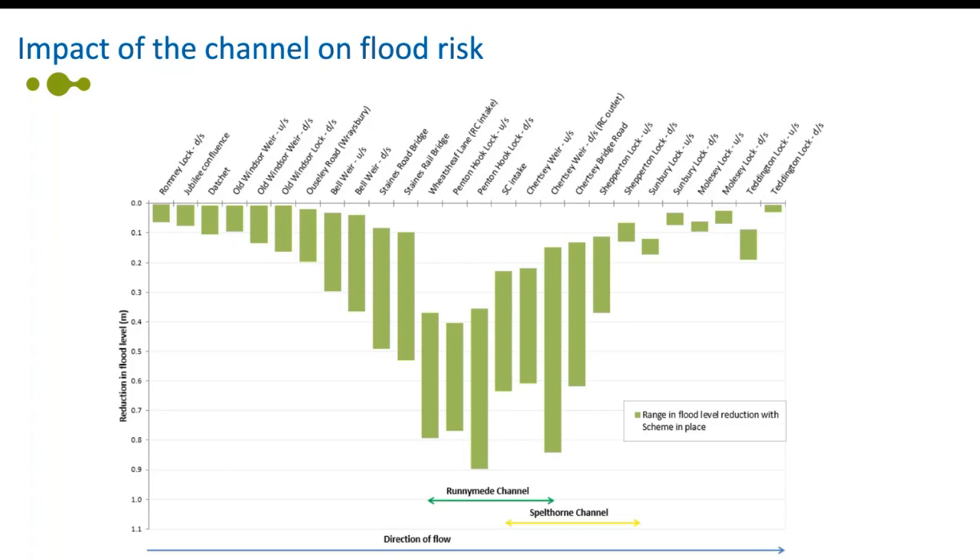The new flood channel will reduce the risk of flooding to 11,000 homes and 1,600 businesses. The histogram on screen shows the projected potential range of flood level reduction with the scheme in place. The greatest reduction in flood risk will be from Staines to Chertsey, with a potential flood level reduction of between 0.35 metres and 0.9 metres. With reference to the 2014 flooding, notable reductions include downstream of Chertsey Weir at around 0.85 metres, Witchsheath Lane at 0.8 metres, and Staines Railbridge with a potential maximum flood level reduction of over half a metre.